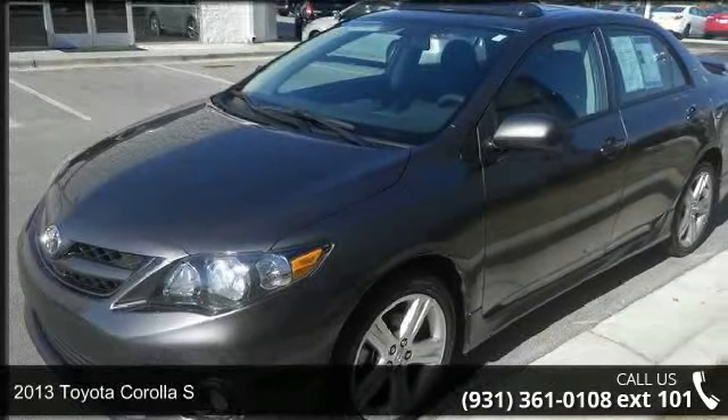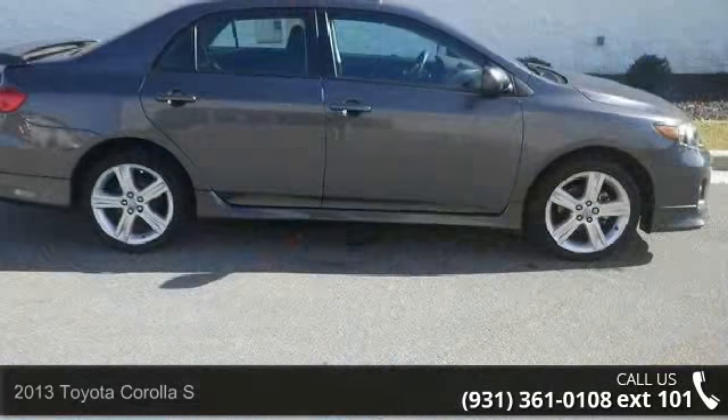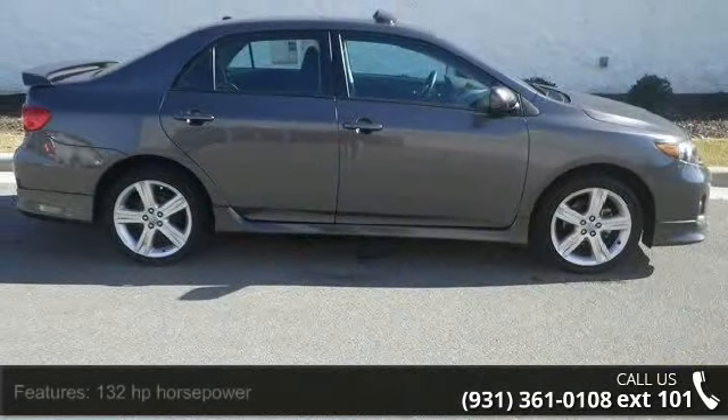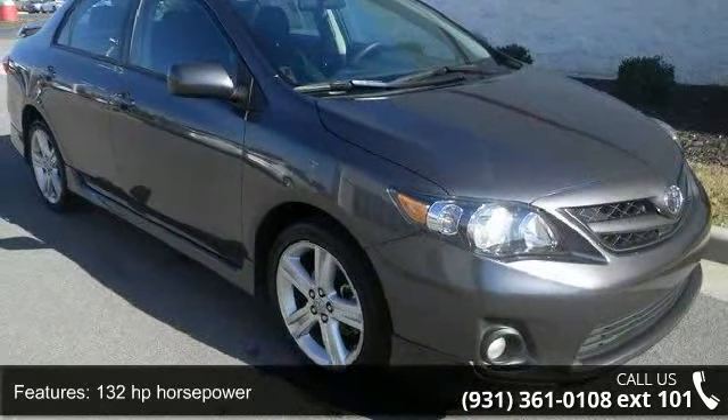Arrive in style with this 2013 Toyota Corolla S. This may be the set of wheels you've been looking for. This vehicle comes with a reliable 4-cylinder engine, connected to a smooth shifting automatic transmission.